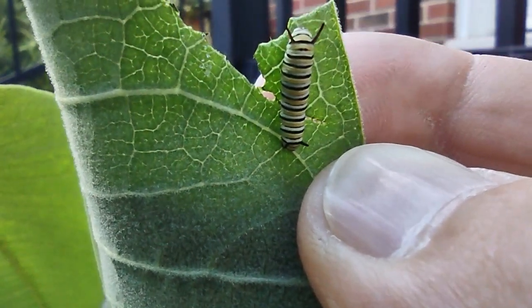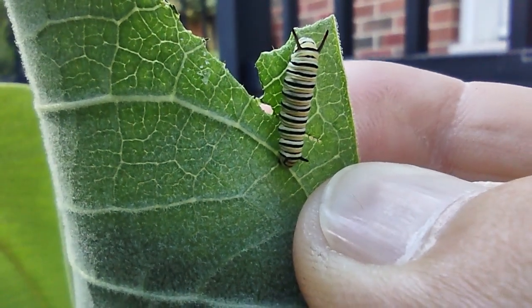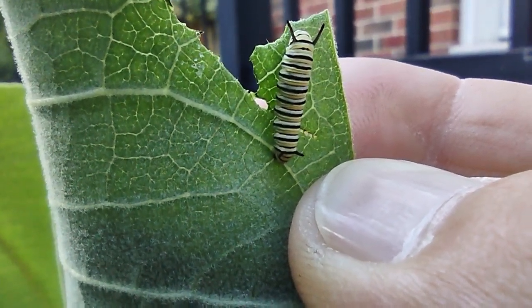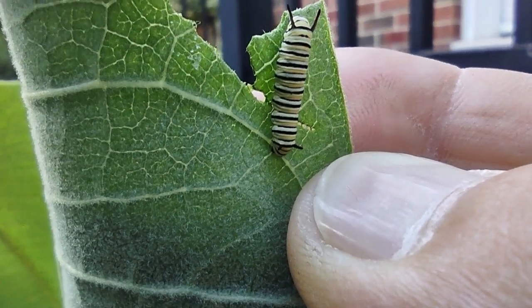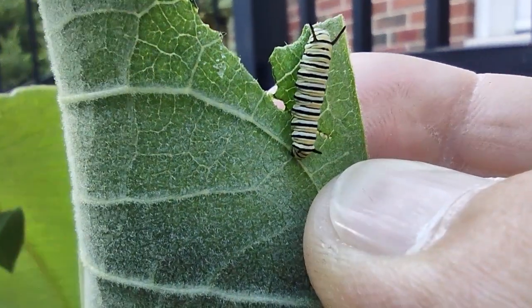That's pretty cool, eh? They're usually an egg for like five days, and then this stage for maybe fifteen days as they grow. Each molt — five molts — and then they form their chrysalis. I think it's about eight days in the chrysalis, I can't remember. And then they come out as a monarch.